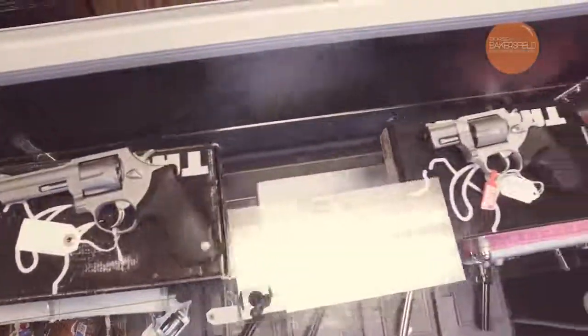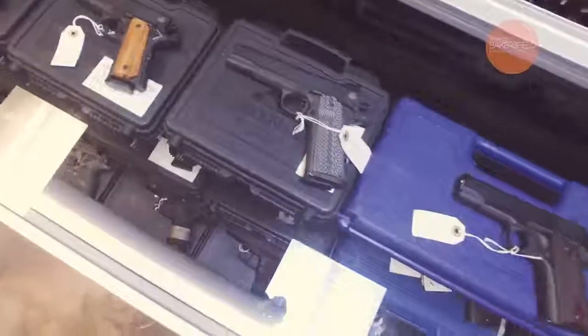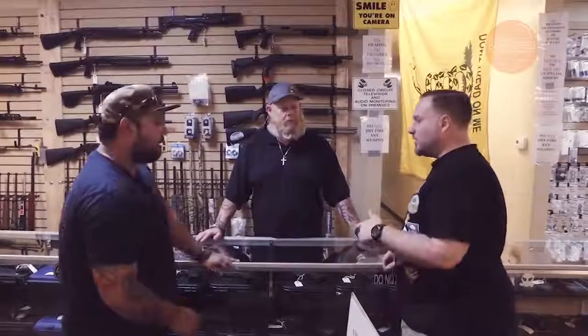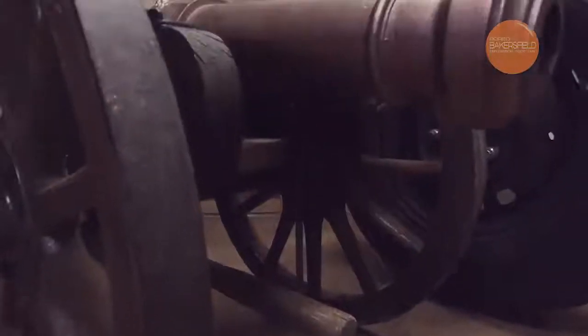So we got Glocks, we got Springfield, Sig Sauer, Taurus, Smith & Wesson — pretty much a little bit of everything here. I'm wondering, what is the biggest handgun and the smallest handgun that you have here in the store?